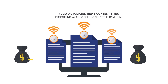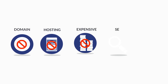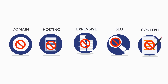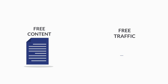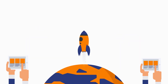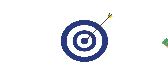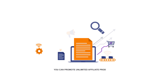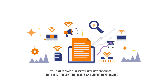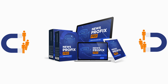With News Profit Pro, you don't need a domain name, you don't need hosting, you don't need expensive site creator software, you don't need to do any SEO, and you don't need to write any content at all. All you need is News Profit Pro, and your free content and traffic will start flowing from day one on brand new sites that can be launched on any topic in under 60 seconds. You can promote unlimited affiliate products and add unlimited content, images, and videos to your sites while getting free traffic.